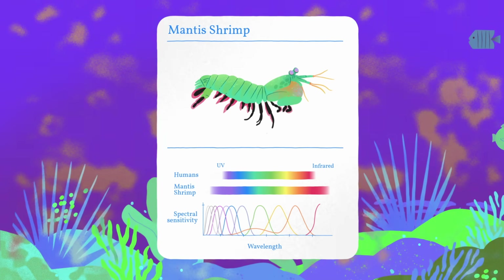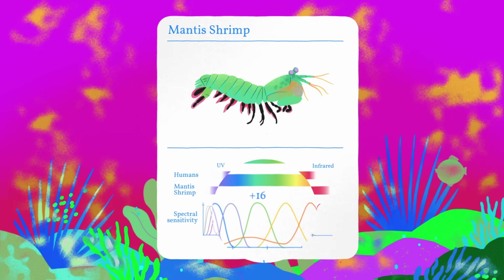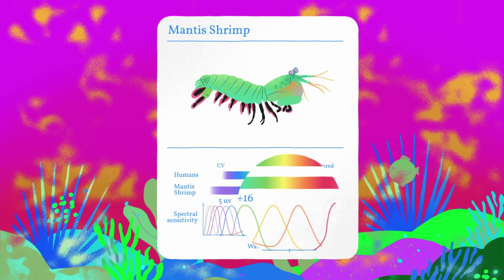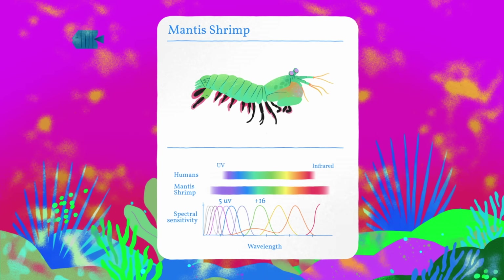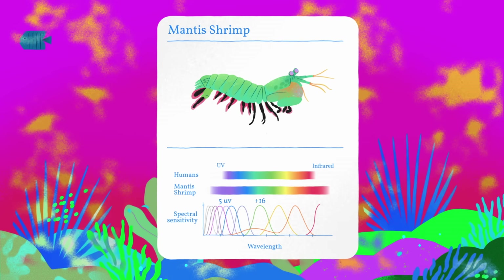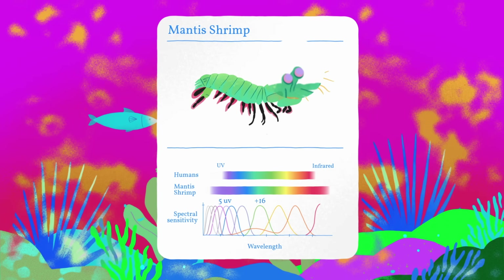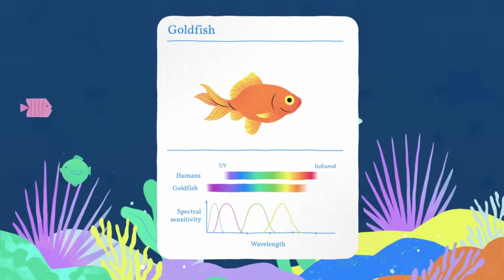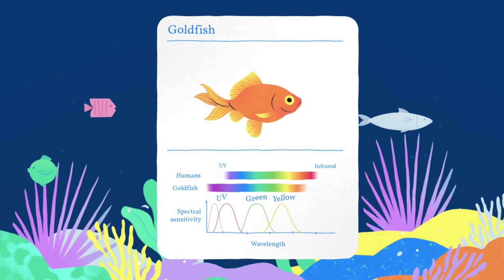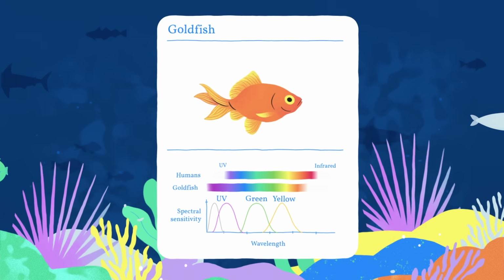Mantis shrimp have a whopping 16 kinds of photoreceptors, with five reserved just for the ultraviolet or UV spectrum, which humans can't see. But experiments suggest that the mantis shrimp's ability to discriminate between colors is more limited than you might expect, and exactly how they use their complex eyes is a mystery. Meanwhile, with just four kinds of color photoreceptors, goldfish actually excel at discerning subtle differences in shades.